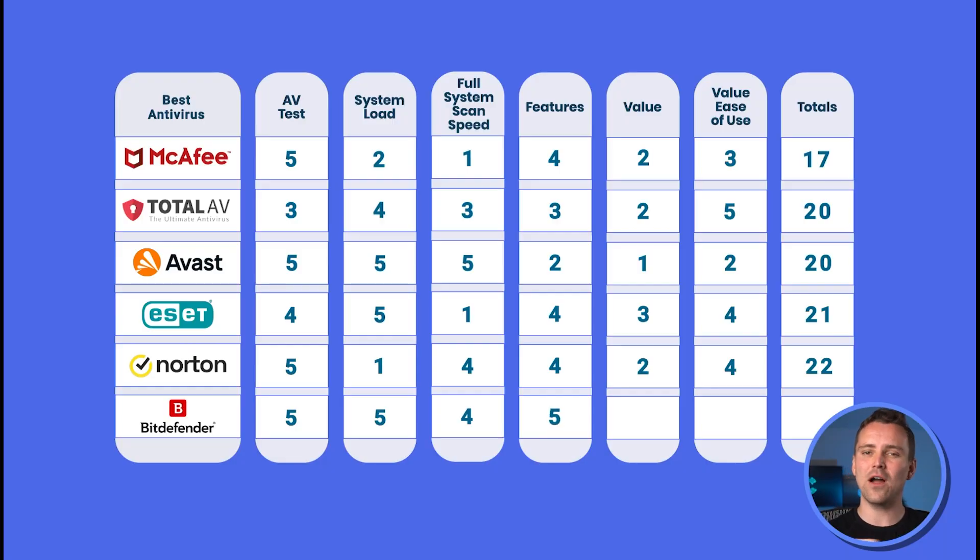Unlike Norton, you won't see price jumps from add-ons. Because of this, Bitdefender's features are worth a 5 out of 5, and its value is a 4 out of 5. While it's still expensive, you get more than what's offered from Norton, even when you pay less.